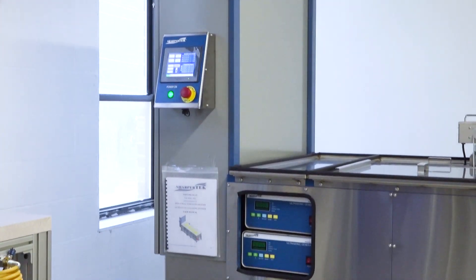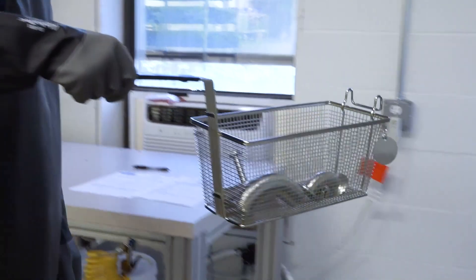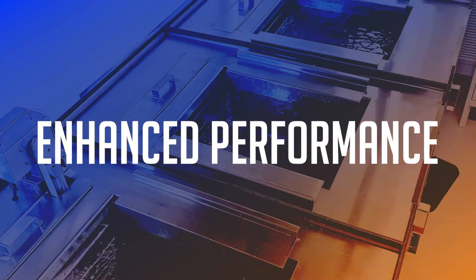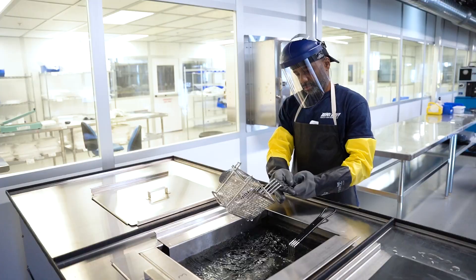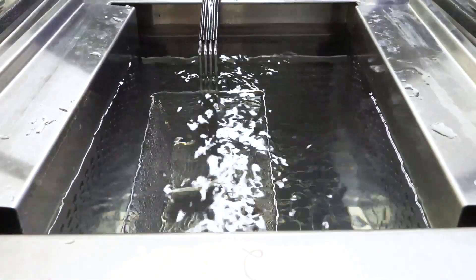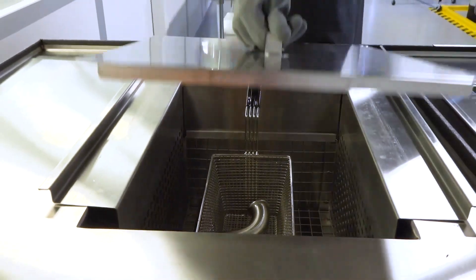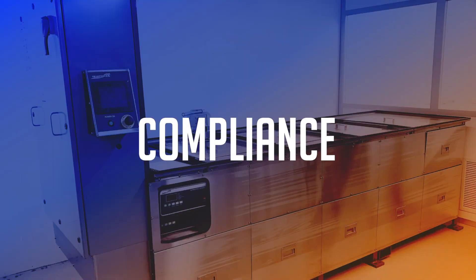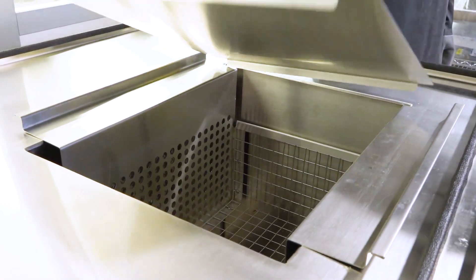Let's explore the key benefits of O2 cleaning. Safety assurance: critical systems are safeguarded. Enhanced performance: clean components operate efficiently, reducing the risk of failures and downtime. Longevity: oxygen cleaning prevents corrosion and premature wear and tear. Compliance: ensures stringent industry standards for oxygen cleanliness are met.